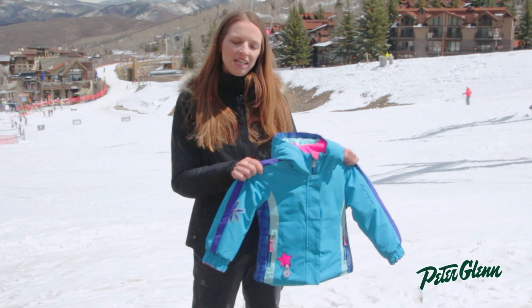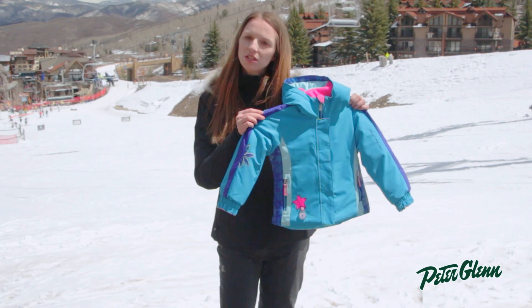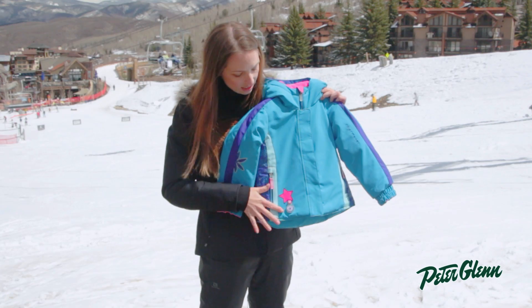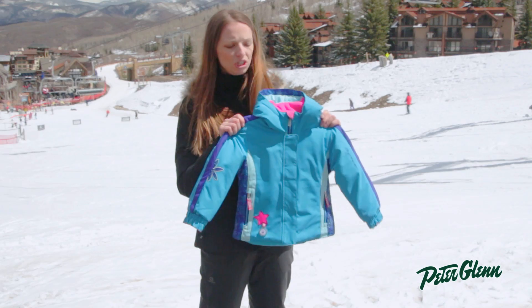Hi, I'm Laura from PeterGlenn.com, and this is the Obermeyer Pico jacket for girls. This is a really cute piece, definitely one of my favorites. It's got a nice clean look to it, bright colors, and little hits of prints at the side, a little flower detail here — really, really cute.